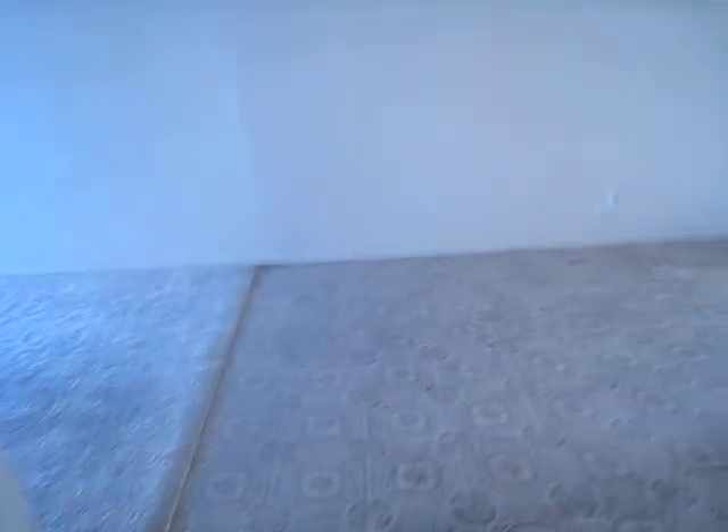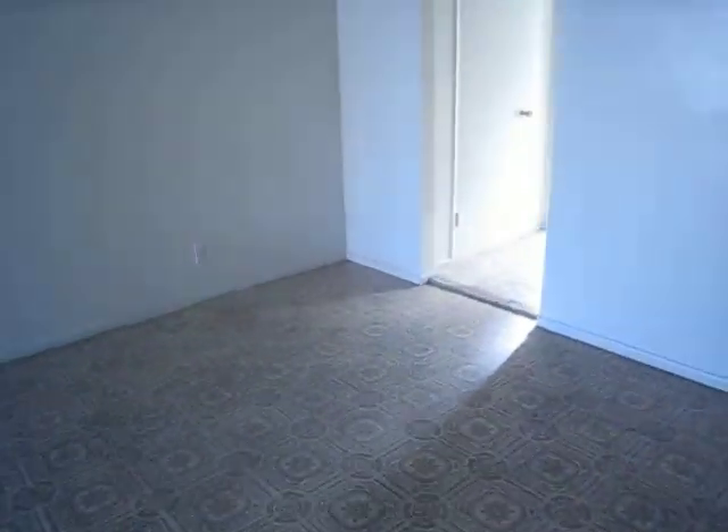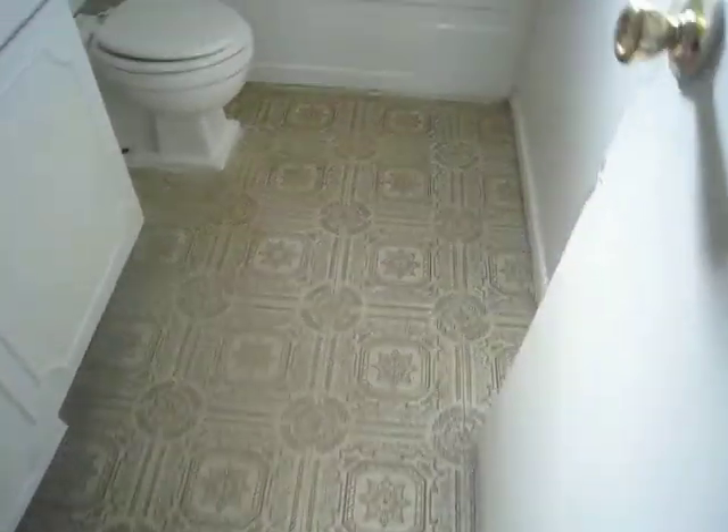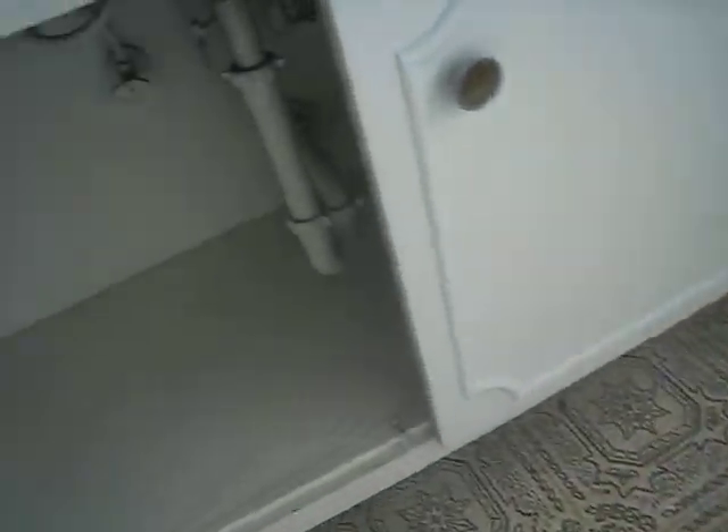Here's our kitchen. This is normal for this type of unit. The linoleum is fine here.